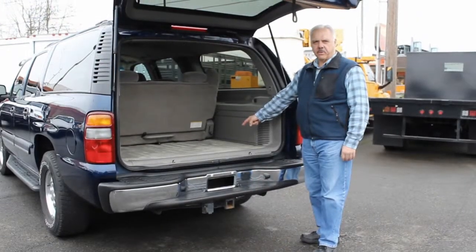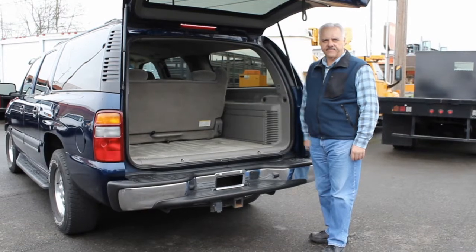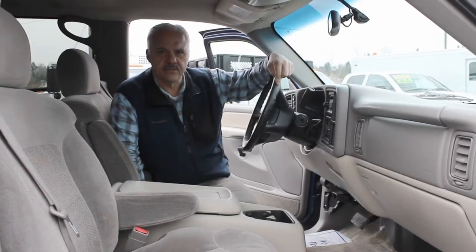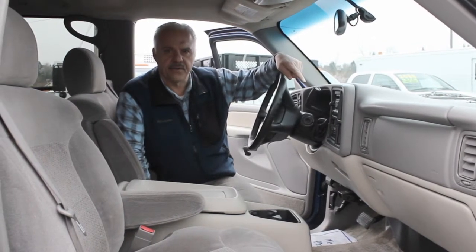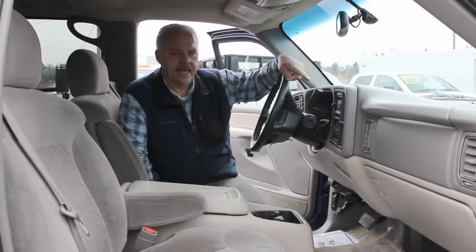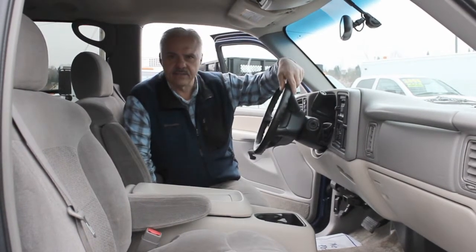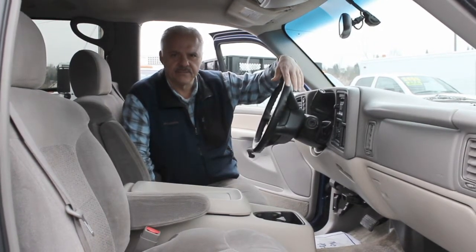This four-wheel-drive Suburban is very clean inside. Seven seats with all the belts. Got a trailer hitch and a brake controller. This 2002 Chevrolet Suburban four-wheel-drive has front and rear controls for air conditioning. It's got an AM-FM stereo with a CD player. It runs and drives and does everything it's supposed to. Good, honest rig — real clean inside, all original.